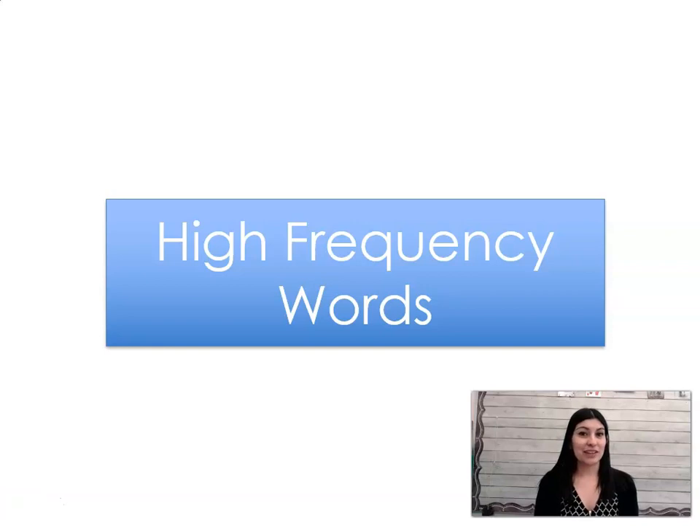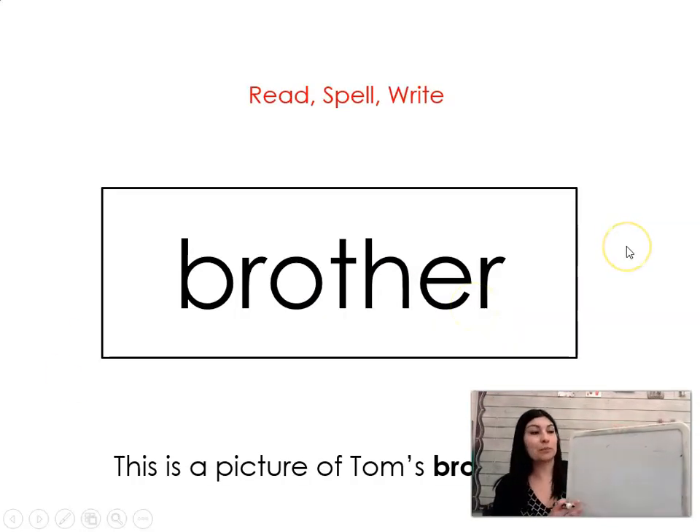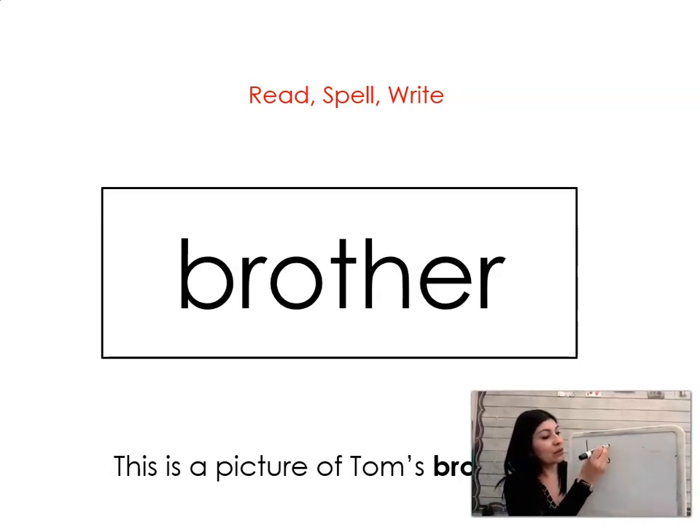Now that we've practiced reading words with the AW sound, let's practice some words that we just have to remember how to read and spell. Let's get our whiteboard and marker and practice reading and writing these words together. The first word is brother. Say it with me. Brother. This is a picture of Tom's brother Tim. Let's spell it and write it together: B-R-O-T-H-E-R. Brother.